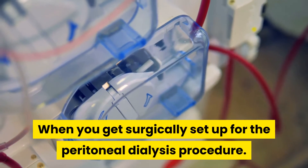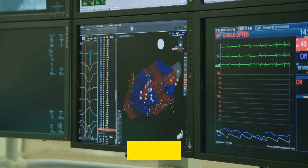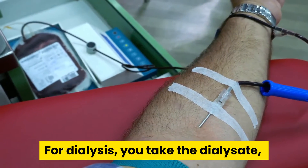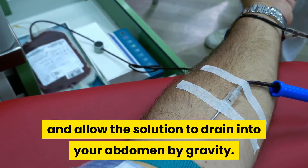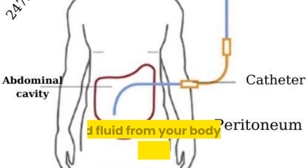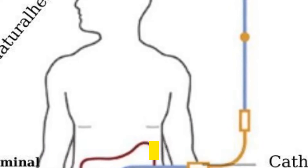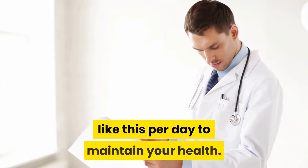When you are surgically set up for the peritoneal dialysis procedure, the surgeon inserts a catheter into this membrane and brings the hub of it to the surface. The hub is locked down under rigorous anti-infective clamps to keep bacteria out of your belly. For dialysis, you take the dialysate — much like the solution used in hemodialysis — and allow the solution to drain into your abdomen by gravity. That solution sits inside your abdomen and pulls the wastes and fluid from your body via the blood coursing through the peritoneum. After five or six hours, you hook up to another bag and drain all of the solution out. Most doctors want you to do four to six exchanges like this per day to maintain your health.